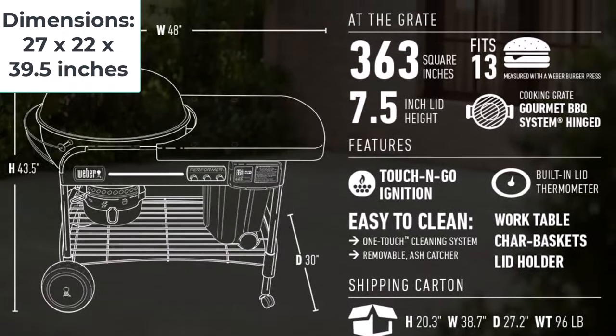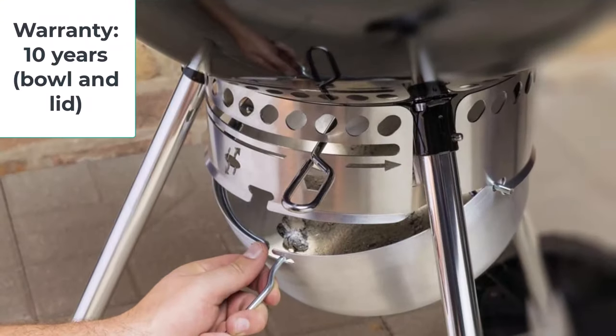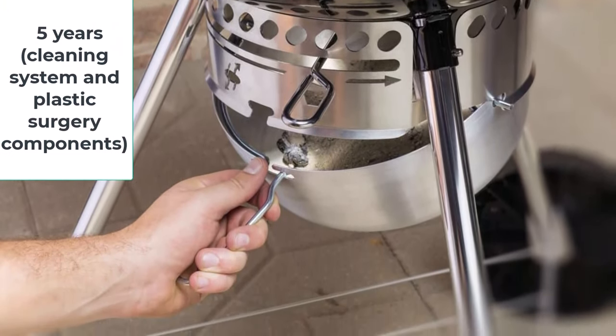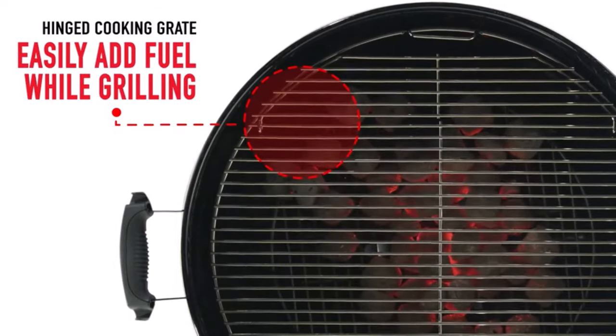Dimensions: 27x22x39.5 inches. Cooking area: 363 square inches. Warranty: 10 years on the bowl and lid, 5 years on the cleaning system and plastic components, and 2 years on everything else. Both beginners and experienced grillers will be able to get the hang of positioning the dampers for temperature control, though we do suggest removing the grate when you need to adjust the charcoal. There's a built-in lid thermometer, though we found its readings could be quite off from our secondary thermometer.